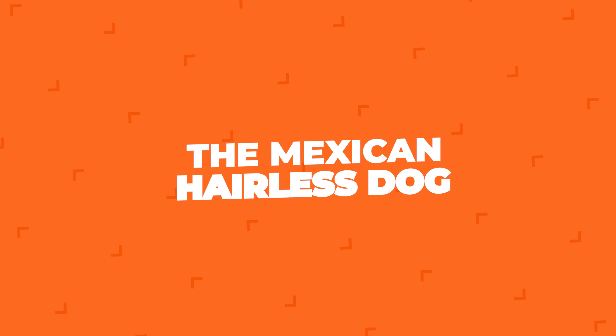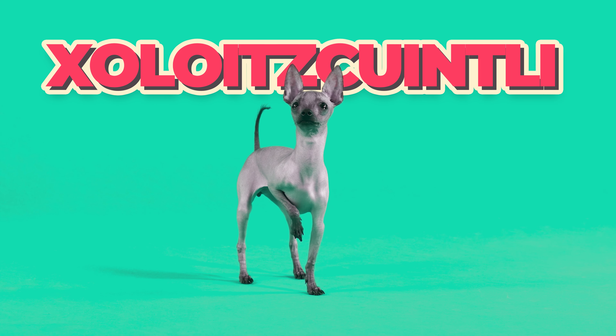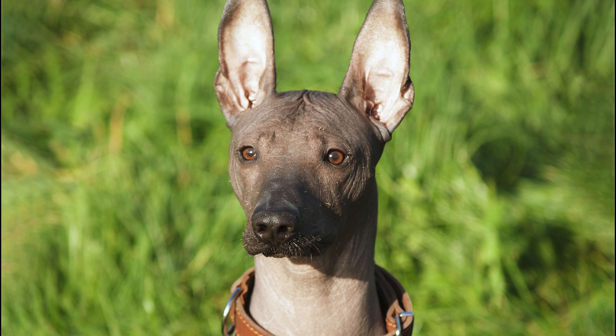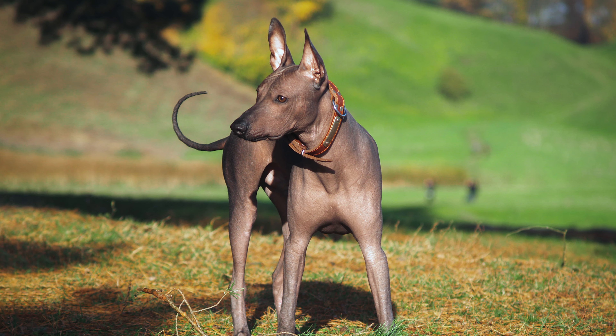Number 3: The Mexican Hairless Dog. The Mexican Hairless Dog is actually another name for the Xoloitzcuintli, but sometimes people treat them as separate breeds. They're pretty similar, but can differ a bit in size and coat. Like the Xolo, they're often good for people with allergies because of their lack of fur.